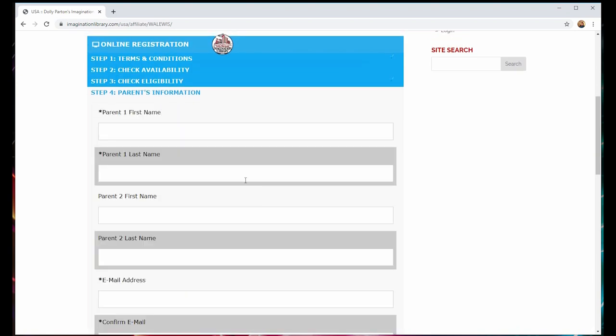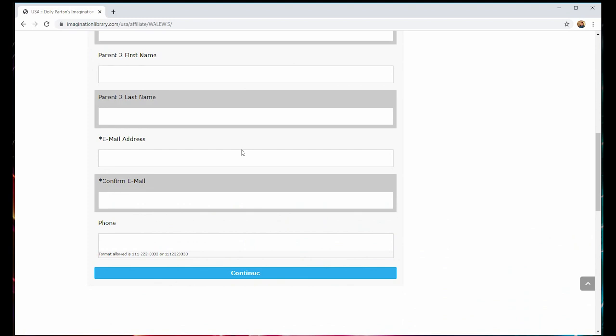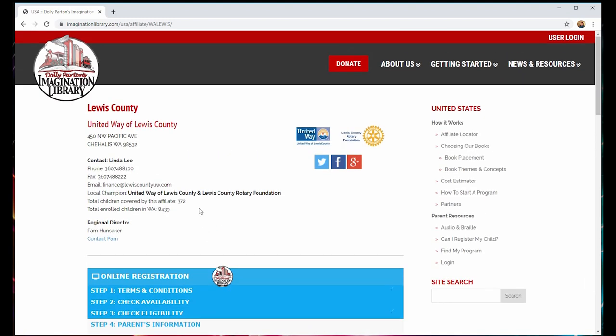Next, you will need to enter your contact information. The system will require at least one parent's first and last name, email address, and phone number. Once you've entered that contact information, you can hit the final button that says continue. At this point, your registration will be complete and will move to the affiliate for approval. Alternatively, you can apply in person or by mailing an application to your nearest local affiliate.